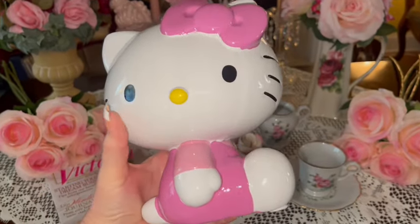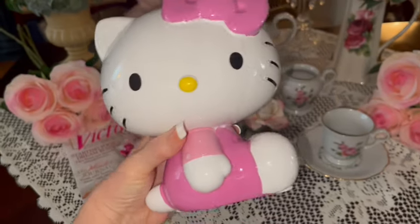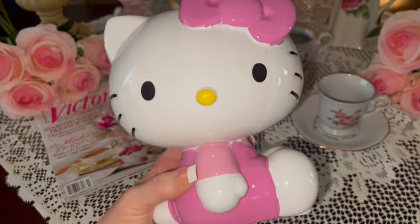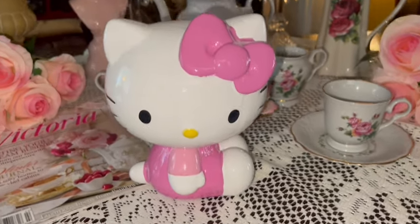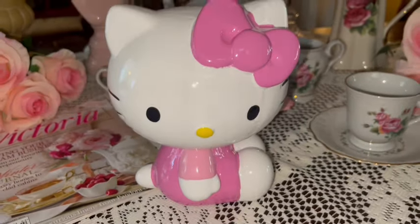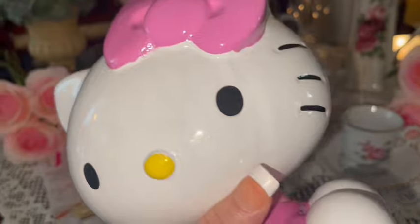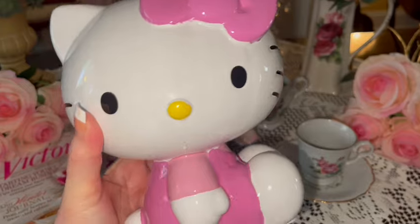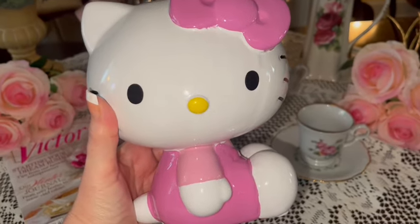I got this large ceramic Hello Kitty bank — it's a little coin bank. She's all in pink with her pink outfit and pink bow. It's really heavy! She's beautiful. I love her pink bow. I probably won't use it as a bank since I don't really like coins, so I'll just use her as a decor piece.